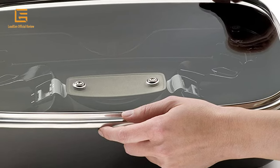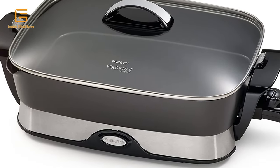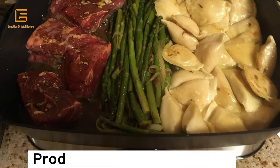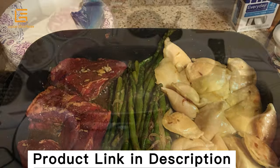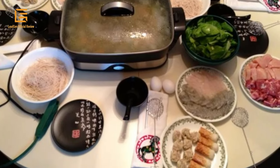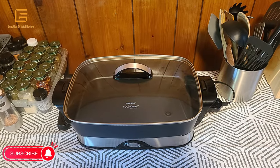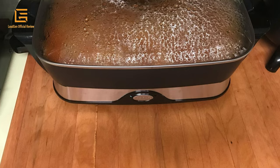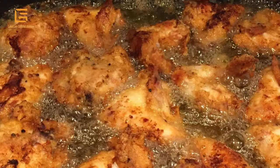Features include: pour spout, stay cool handle, tempered glass cover, removable base, and nonstick surface inside and out. Heavy cast aluminum base with Control Master heat control. Great for entertaining — doubles as a buffet server. Simply fold down the handles and lift the skillet pan away from the base. Featuring a removable base for easy cleaning and storage; with handles folded in, the base fits into the skillet pan. Unlike traditional stovetops which may have hot spots and uneven heat, electric skillets consistently keep the temperature you set.